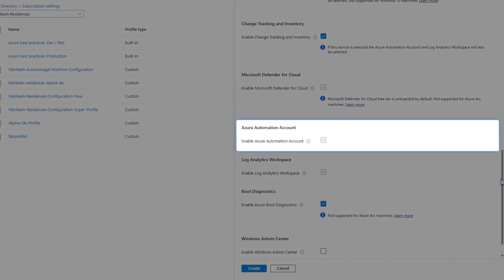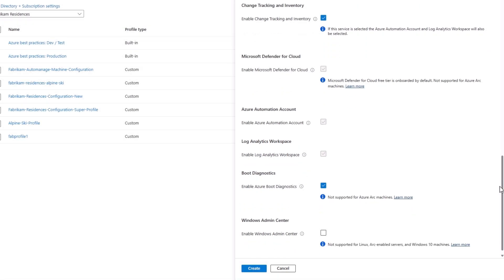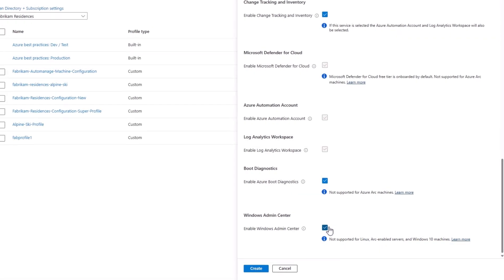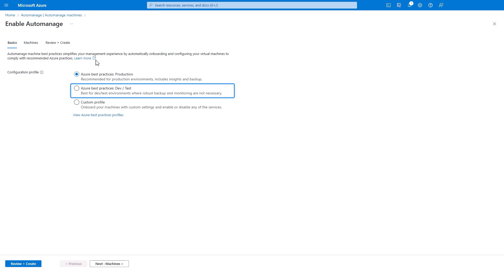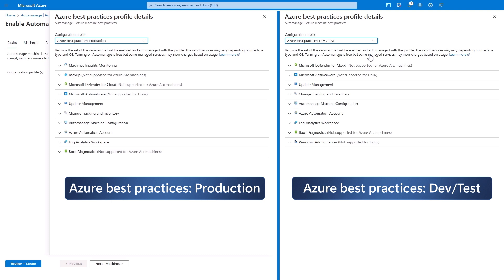Finally, you'll see Azure Automation, Log Analytics, Diagnostics, and one of my favorite new capabilities — Windows Admin Center, which you can use directly to interact with your Windows servers right from the Azure portal. You also have the option to configure everything yourself manually, or use the default best practices for dev/test and production. The primary difference is that with dev/test we don't by default enable backup or Insights Monitoring like we would with production machines.